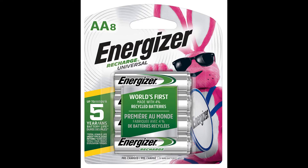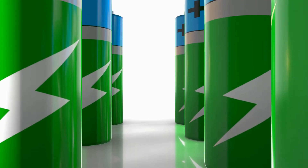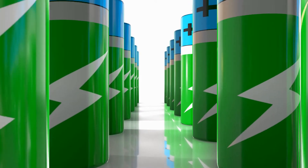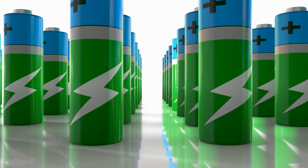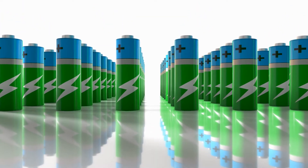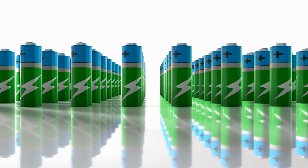Energizer Solar Rechargeable Batteries. When you try out these Energizer Rechargeable Solar Batteries, you will love to utilize them on all your devices and appliances. They are suitable for solar LED lights, torches, digital cameras, electric shavers, and toothbrushes.